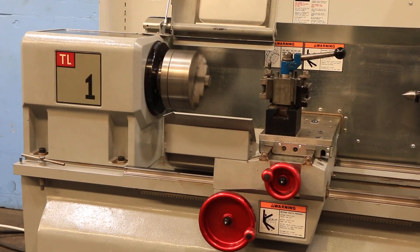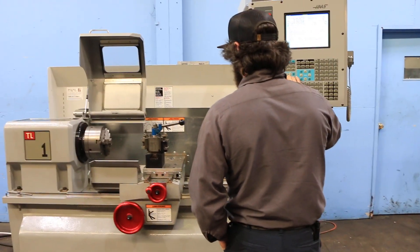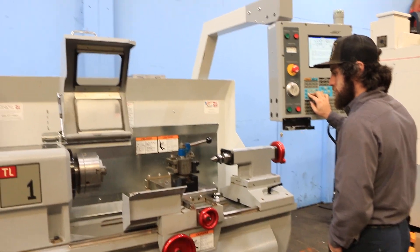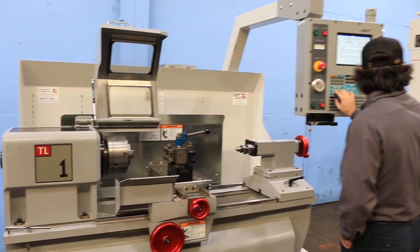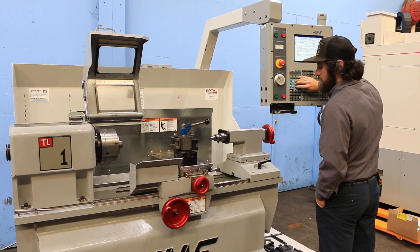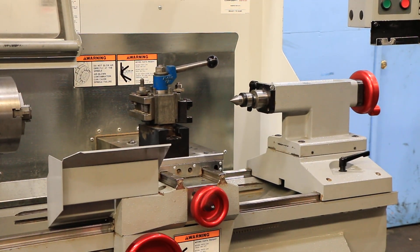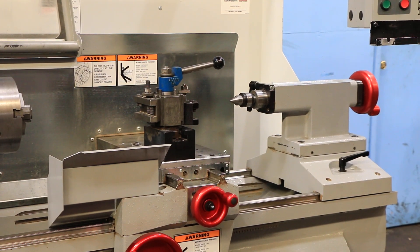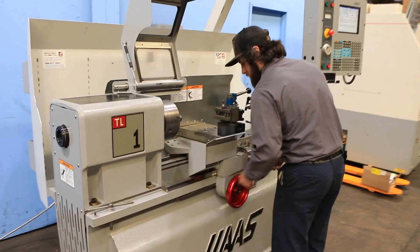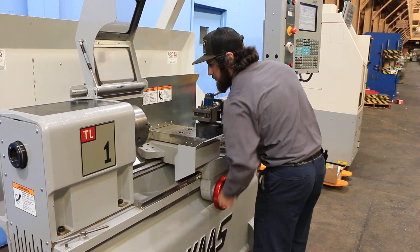Spindle brake. You have a Loris quick change tool post. You have Z and X-axis. Right now it's running through the CNC pendant control. You can also run the machine with the manual handwheels — the handwheels are actually digital. Both axes sound nice.